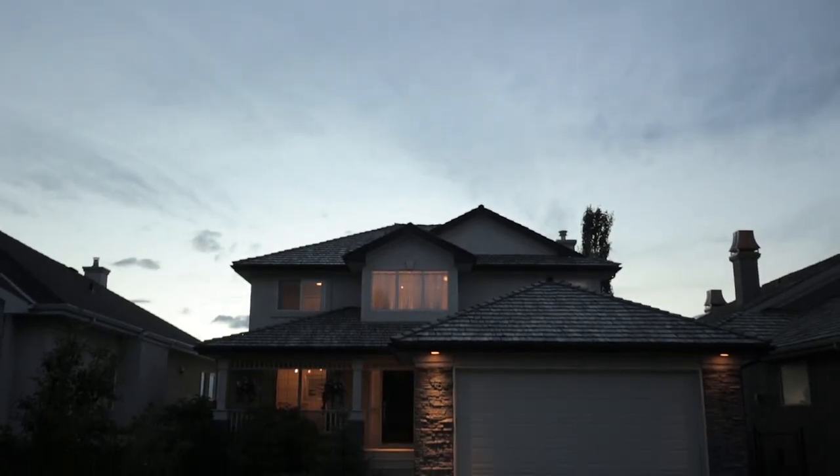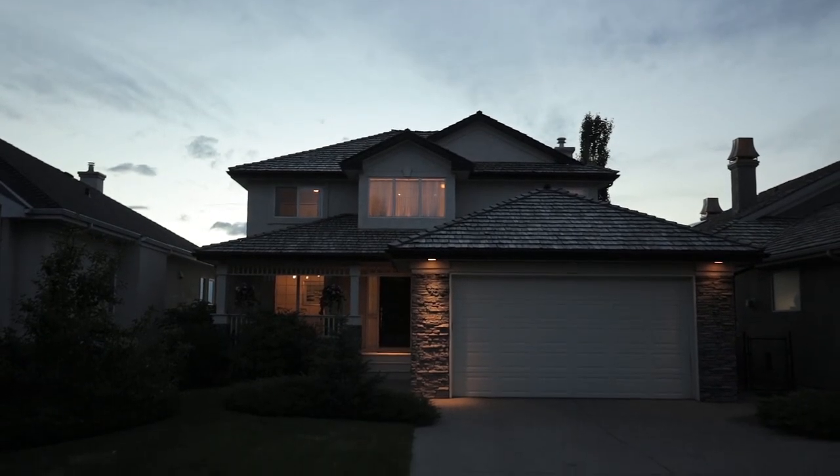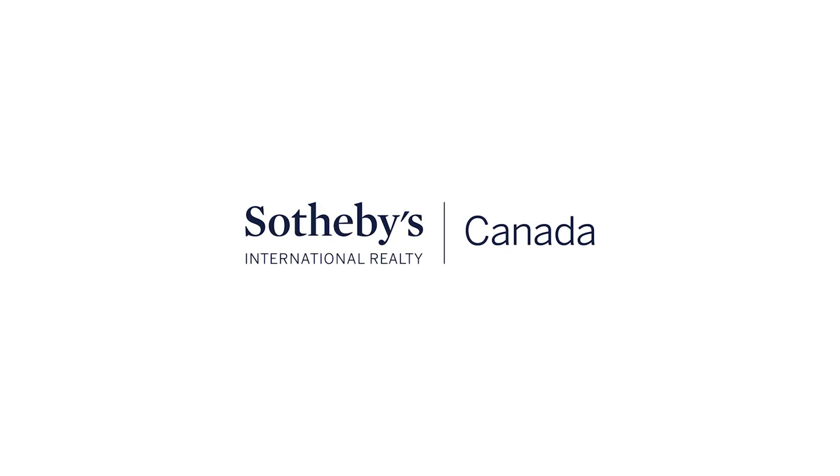For more information or to view this inspiring home, please contact Renata Reid with Sotheby's International Realty Canada. Thank you for watching.